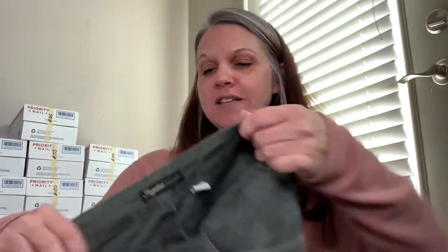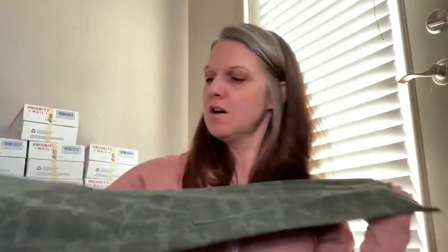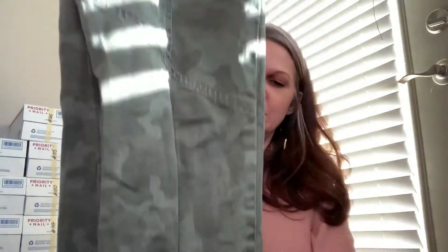These next ones aren't a very high-end brand — it's just Supplies — but I mainly got these because they're kind of high-waisted cargo and they are camouflage. I thought because of that they would probably sell.